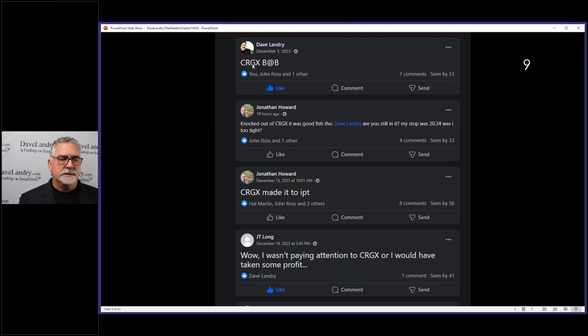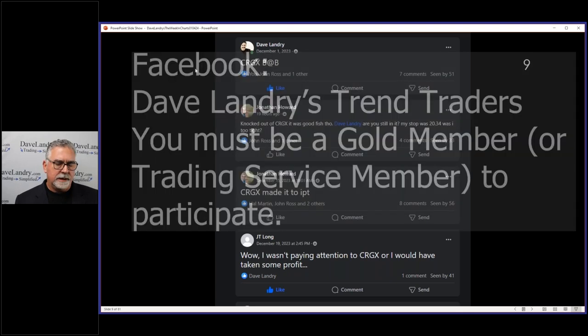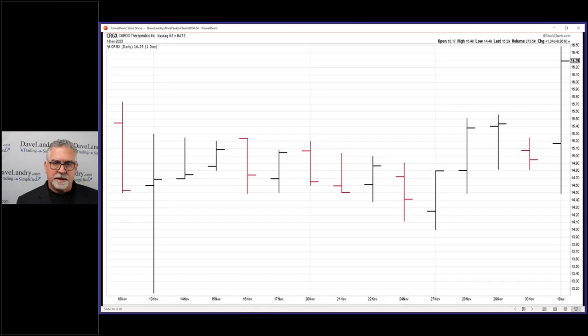In December, I put out a notice that CRGX was a buy at D. We do talk a lot about IPOs. John Ross, as you can see right here, he's here tonight — he's our resident guru on IPOs. I think John took my IPO course a few years ago and he's taken that ball and run with it. English is not my first language. Let's take a look at this CRGX.